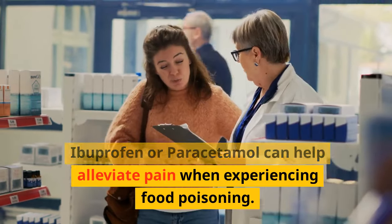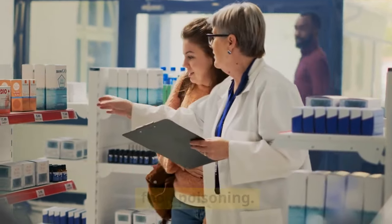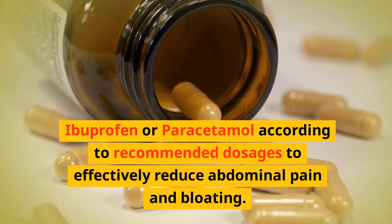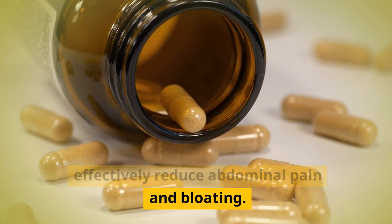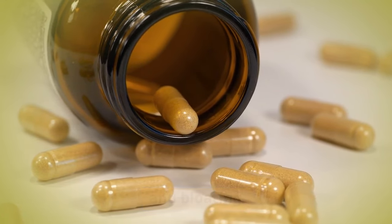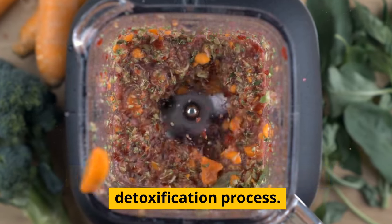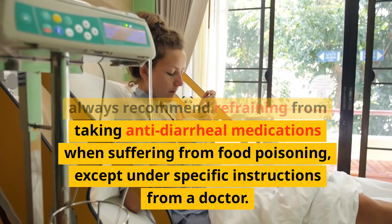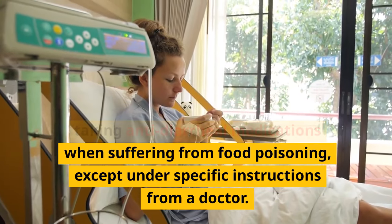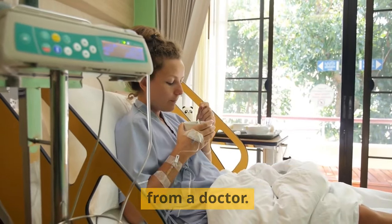Ibuprofen or paracetamol can help alleviate pain when experiencing food poisoning. Take them according to recommended dosages to effectively reduce abdominal pain and bloating. Additionally, avoid taking anti-diarrheal medications to prevent hindering the body's rapid detoxification process. Healthcare professionals always recommend refraining from anti-diarrheal medications when suffering from food poisoning, except under specific instructions from a doctor.